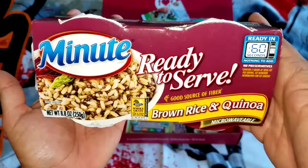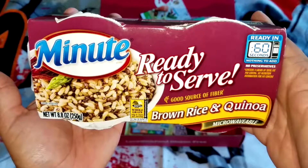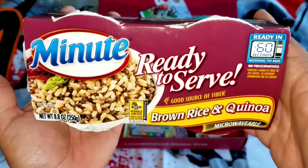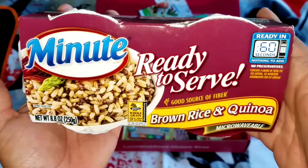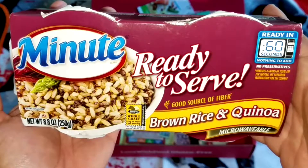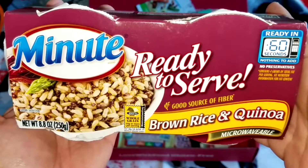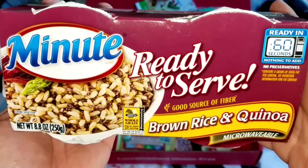Brown rice and quinoa by Minute. I put the rice in the microwave and heated it for 60 seconds — you don't need to put any liquids or anything in there, you just put it in for 60 seconds. It tastes like brown rice with a little aftertaste of quinoa. The rice is soft but kind of on the al dente side. This is a dish where you want to add something to it, otherwise it's kind of just a bland rice dish. On the packaging they show a lot of things you can add to the rice to make it more flavorful.